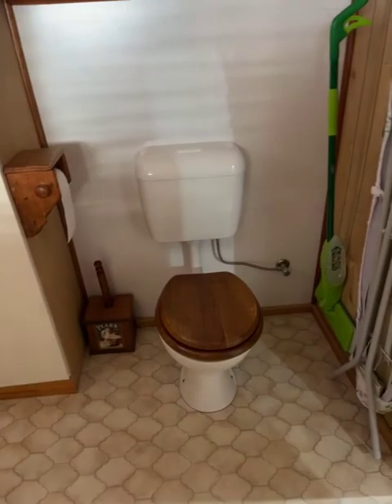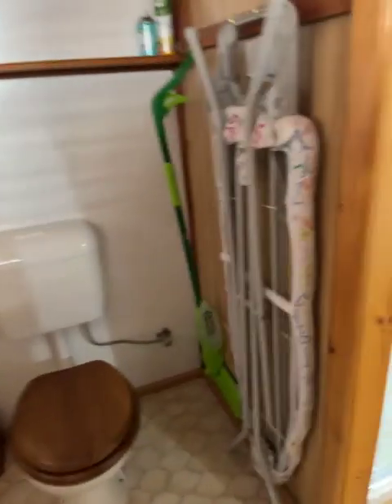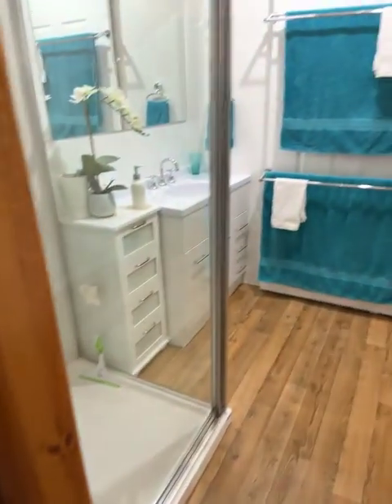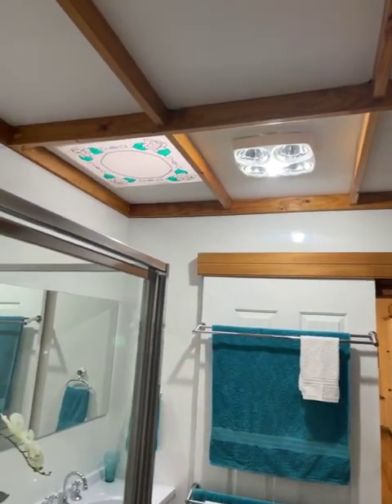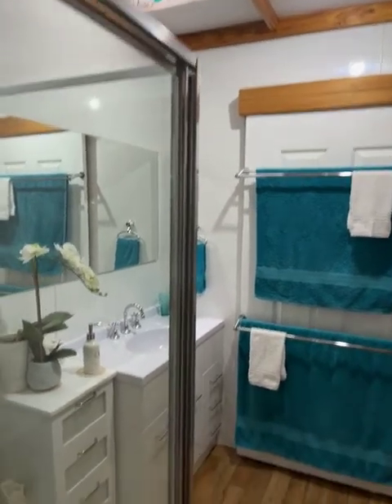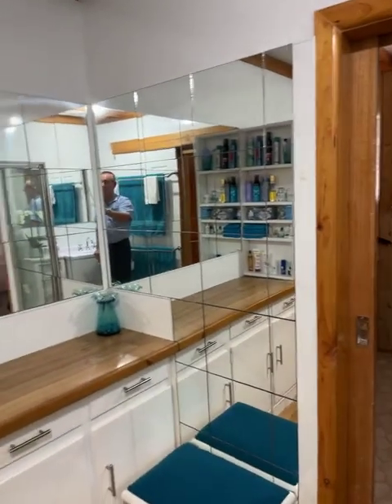We've stepped through the bathroom into the laundry. There's a built-in cupboard, the toilet, and a spot to keep the ironing board. There's a skylight in the laundry area as well.